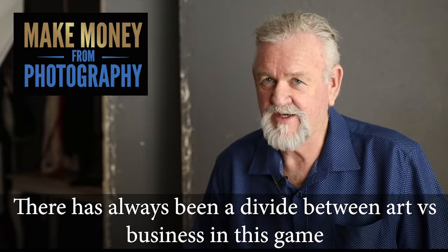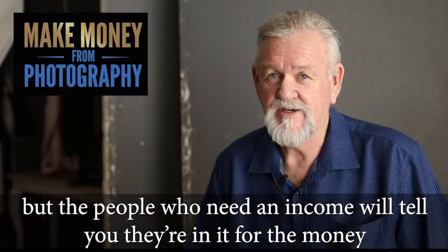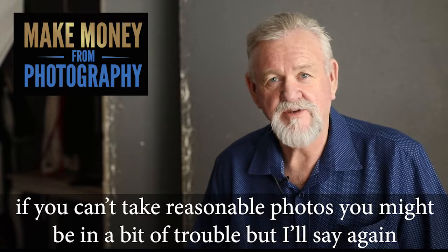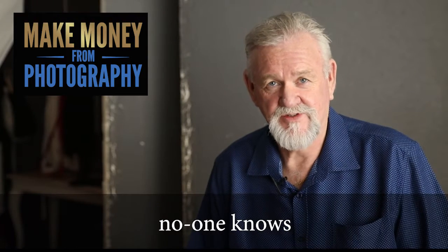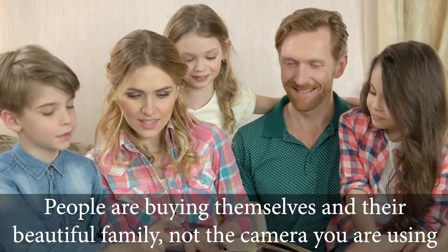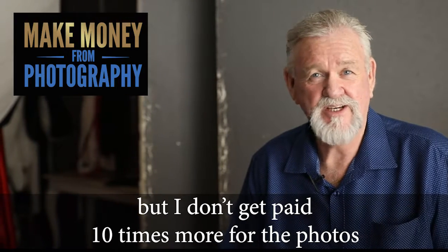There has always been a divide between art versus business in this game. The artists will tell you that they're in it for the craft, and they're brilliant at their craft, but the people who need an income will tell you they're in it for the money. I'm on the money side, but the craft is still very important to the end result. If you can't take reasonable photos you might be in a bit of trouble, but no one — one in a thousand people will ask you what camera you're using. It just doesn't matter. People are buying themselves and their beautiful family, not the camera you're using. I started with a Canon 400D and now use something ten times that price, but I don't get paid ten times more for the photos.